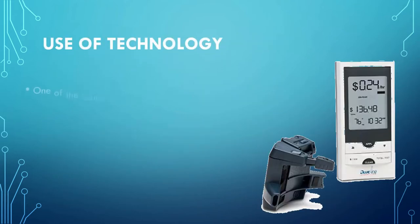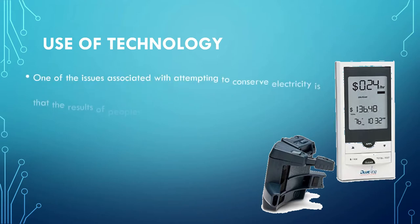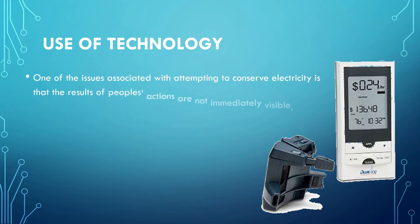In the next few screens, we will talk about using technology to conserve electricity. Usually there is a myth that the more technology you use, the more electricity you are wasting. But actually, we can use technology to conserve electricity and be smart about using it more effectively.